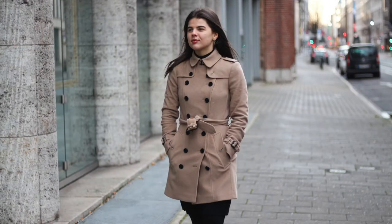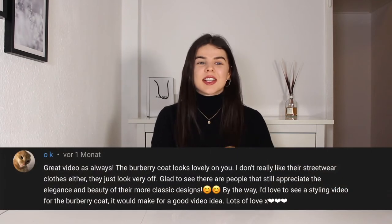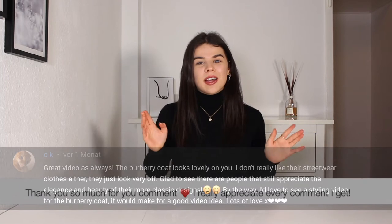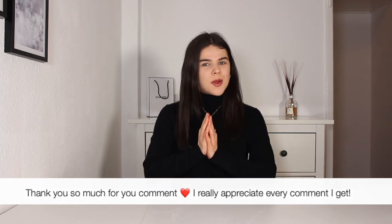Hi guys, welcome back to my YouTube channel. For this week's video I wanted to do a three ways to wear video. I've done one about three ways to wear a shirt already, and now I thought why not do one for the Burberry coat. This was actually a viewer's idea — someone left a comment asking for styling tips on the Burberry coat. So I'm doing three ways to wear a camel winter coat. If you like the video, please leave a like and subscribe!